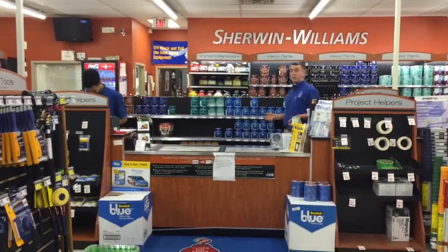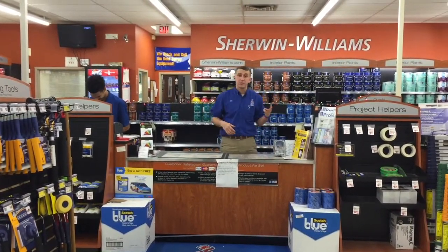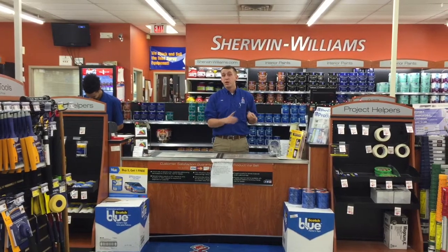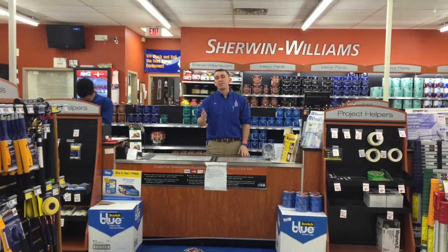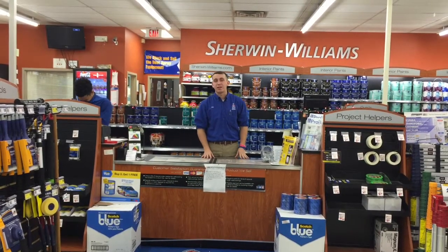So as you have seen in this video, we have covered three important methods to live safe in your stores: customer safety, employee safety, and warehouse safety. Thanks for coming by, guys. This is Eric Lackey, signing off.